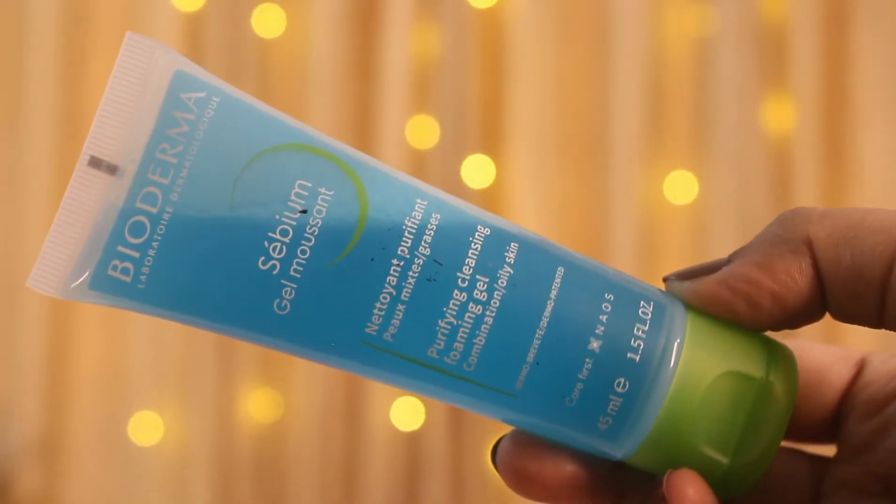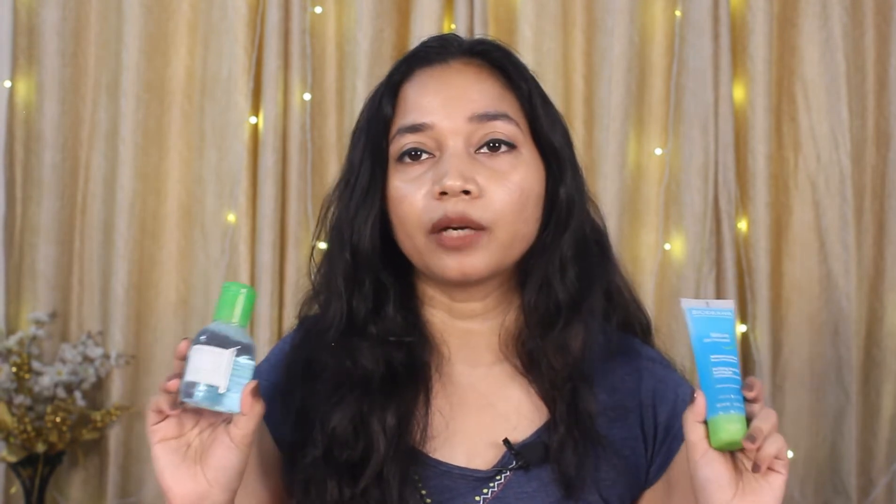The next product I use is their CBM Gel Moussant — it is their Purifying Cleansing Foaming Gel. After removing makeup or cleaning skin with the micellar water, I use this cleanser to wash my face properly. It is very gentle on the skin, non-comedogenic, and does not clog your pores. It helps control sebum production by 68%, and if you have acne, it helps to address them. The best part is these products don't dry out your skin — unlike many oily-skin products that control sebum but cause dryness, these do not.